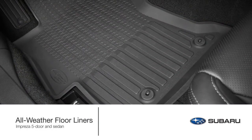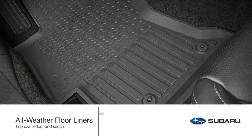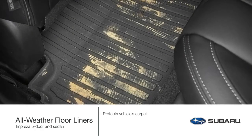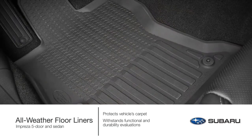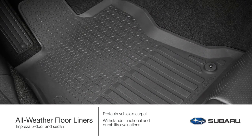Precision engineered to ensure an exact fit, genuine Subaru all-weather floor liners help protect the vehicle carpet from accidental spills and dirt to snow, sand, and mud. Our floor liners withstand a series of functional and durability evaluations to not only offer protection, but also help ensure they will not warp, fade, or tear.